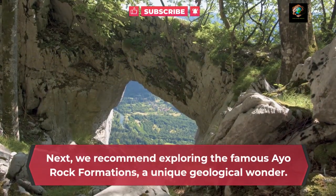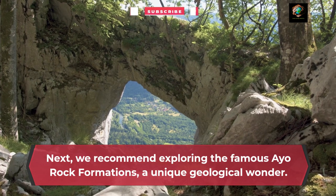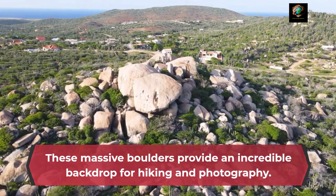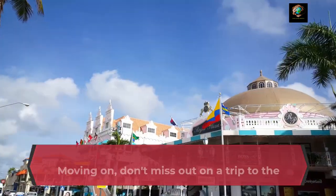Next, we recommend exploring the famous Ayo rock formations, a unique geological wonder. These massive boulders provide an incredible backdrop for hiking and photography.